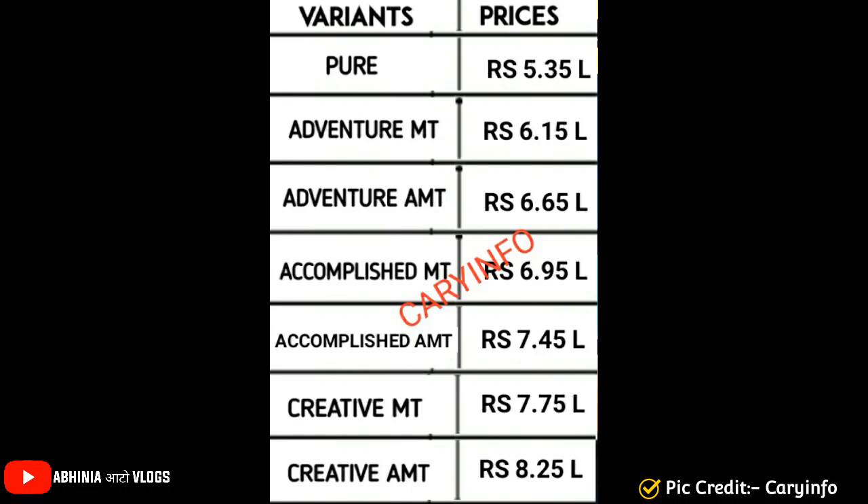The Pure variant, which is the base variant, is 5.35 lakhs. The earlier expected price was 4.99 lakhs, but here we get 5.35 lakhs.